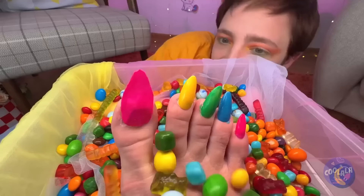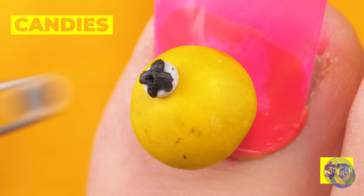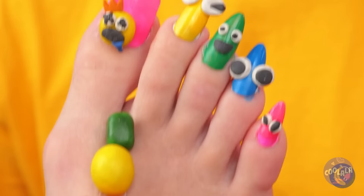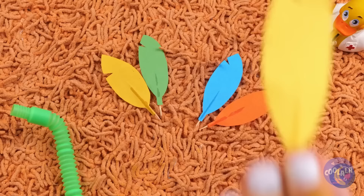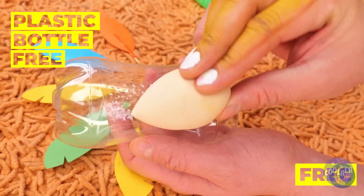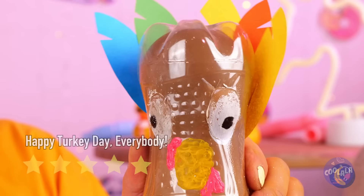Ready for your pedicure? We're gonna go all out. Let's add candy. But why stop there? Let's add some familiar faces, too. What toy should we play with next? Can we borrow some tail feathers? Now add a plastic bottle, some paint, and a brown balloon. Blow it up, and Tom Turkey's here to visit. Look at what his eyes can do.